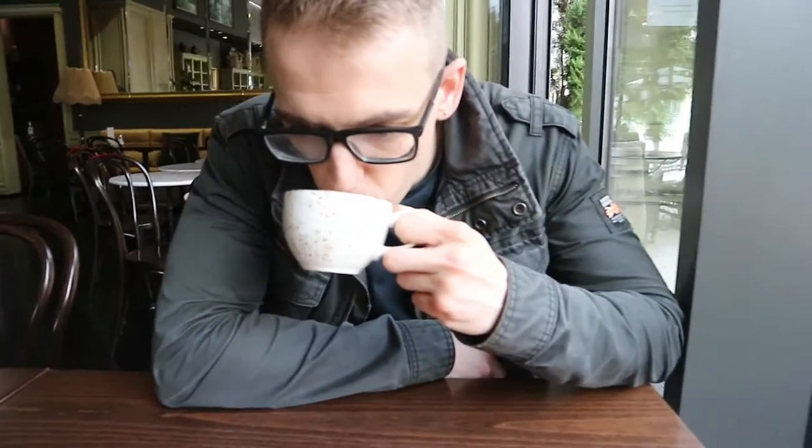Joe and I have just finished lunch. I had a steak and Joe had this pork thing. And now we're having dessert — I'm having a chocolate ice shake and Joe is having his usual Americano because he's boring.